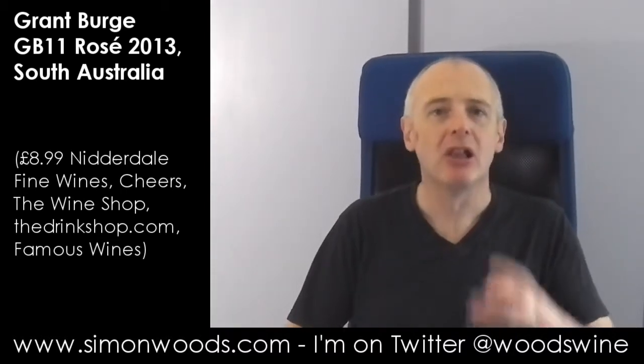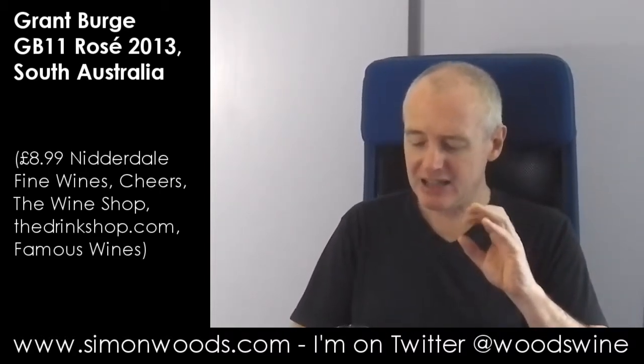Bit of a crowd-pleaser, that. Lots of rounded, rich, juicy fruit. Not as sweet as I was expecting, but I like its richness. It has a little bit of freshness in there and there's this juiciness, with a slight cordial character going on in the background. Fruit juice, cordial. Tasty.